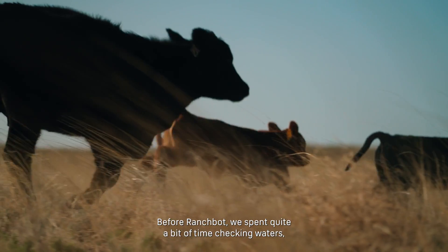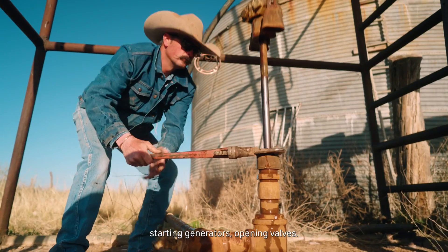Before RanchBot, we spent quite a bit of time checking waters, starting generators, and opening valves.